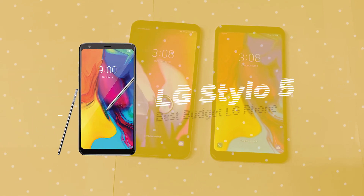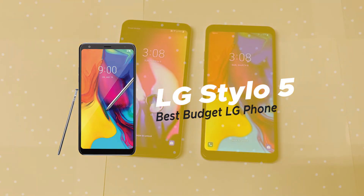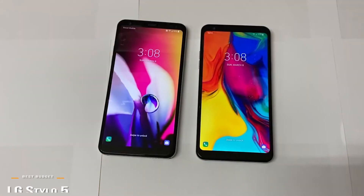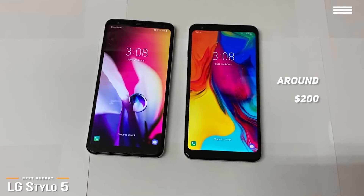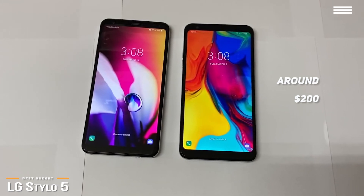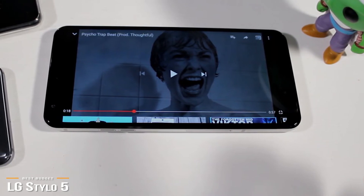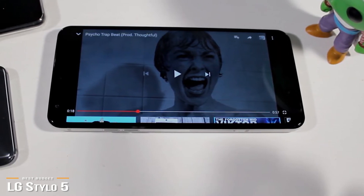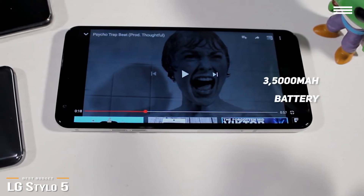Last, we'll be looking at the LG Stylo 5, our choice for best-budget LG phone. If you're in need of a good phone but are a little cash-strapped, at around $200 you can get your hands on LG's Stylo 5, which is a solid budget phone that even comes with a stylus. The Stylo 5 is a large phone, also fairly thick, which is understandable because it has to accommodate the stylus. It also carries a large 3,500 mAh battery, which can power this phone for as many as two days with normal usage.